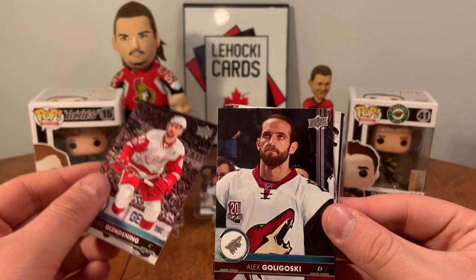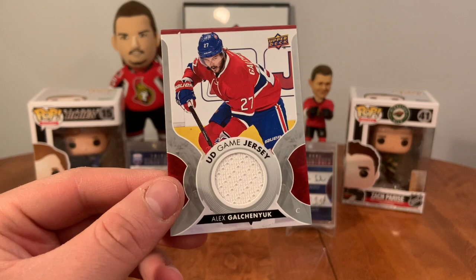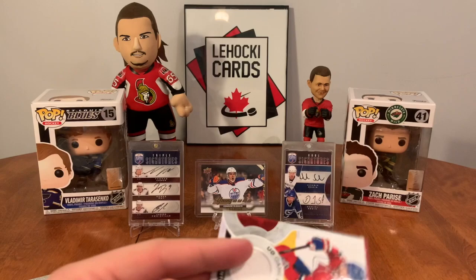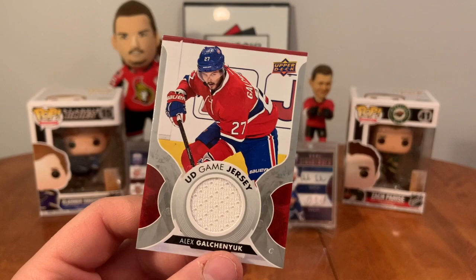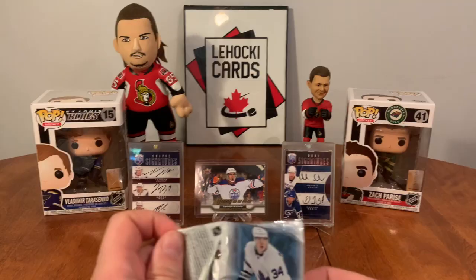Galchenyuk. UD Game Jersey — Alex Galchenyuk. Yike, definitely not that great, but he's playing with the Leafs and who knows where he'll end up. At time of recording, still playing with the Leafs — we'll see where he ends up.